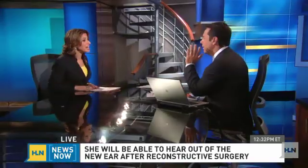Were there concerns about the body rejecting anything? Well, it's her own body — that's the brilliance of this. The cartilage is from her own body. It sat there for four months in her own body, so there was no fear of rejection.